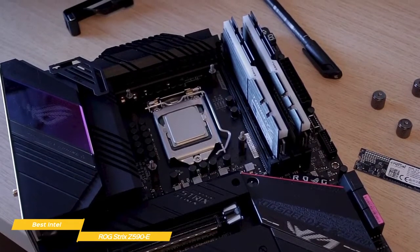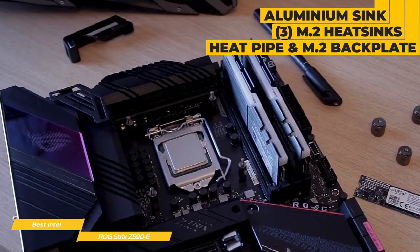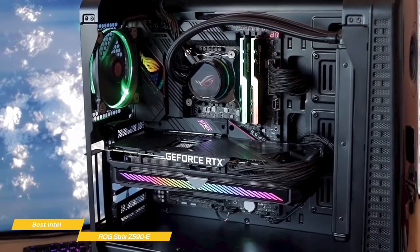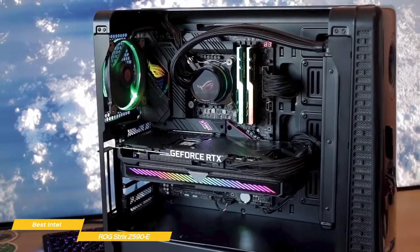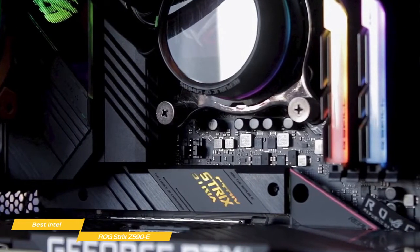An optimized thermal design is included to keep the board cool, with an aluminum I/O sink, L-shaped heat pipe, and triple onboard M.2 heat sinks, including an M.2 backplate for improved cooling for the PCIe 4.0 M.2 slot. The ROG Strix Z590E is the best Intel gaming motherboard with exceptionally fast performance for the price and an optimized thermal design.